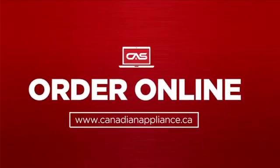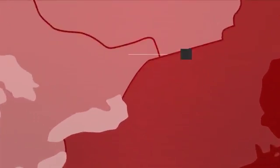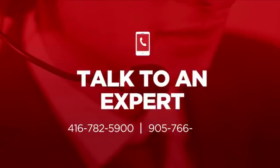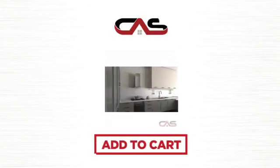Order online, or get it at one of our showrooms in Canada. Or just talk to one of our appliance experts. Click to order now, or check out our hot deals at Canadian Appliance Source. We'll see you next time.